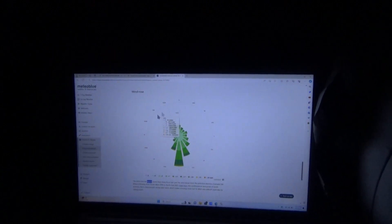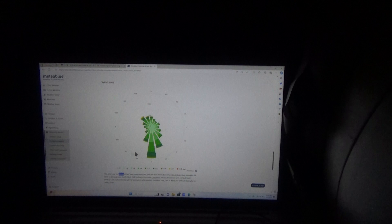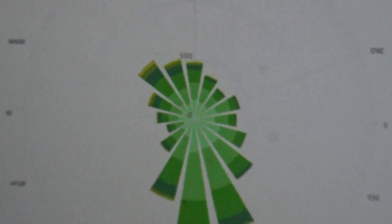This is the wind rose for Belton, Missouri. It's pretty much the same all over this area — this whole region of the US looks like this basically. It becomes more south-southeast the further south you go, especially closer to Houston, Texas, and in Louisiana it's almost all from the south. But in this part of the US it's mostly like this. You would think a lot of it comes out of the west simply because storms come out of the west, but that's only usually when those storms come, or in the wintertime.